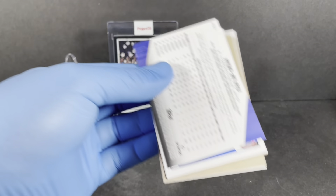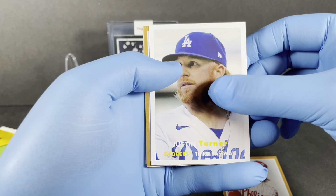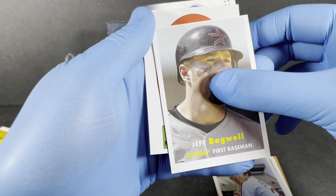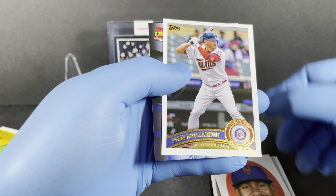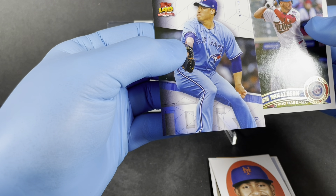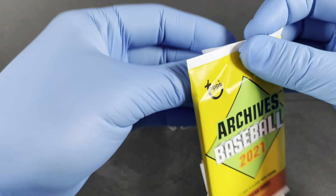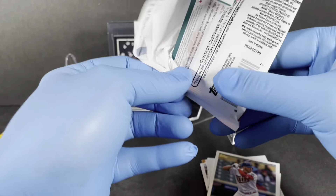Hoping for some numbered cards, hoping for some autos. Right off the bat we've got a Bryce Harper, Turner, Scherzer, Mike Schmidt — very off center — Jeff Bagwell, Francisco Lindor, Josh Donaldson, and Hyun-Jin Ryu. Josh Donaldson, gotta give it up for the Twins — Minnesota boy, gotta love those Twinkies. On to pack number two, not easy to open.